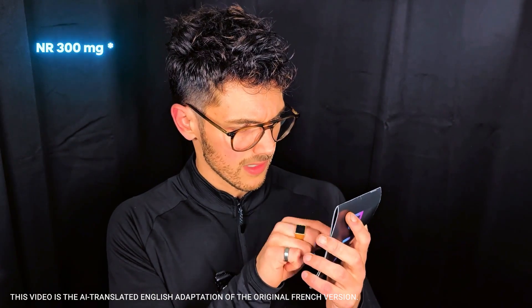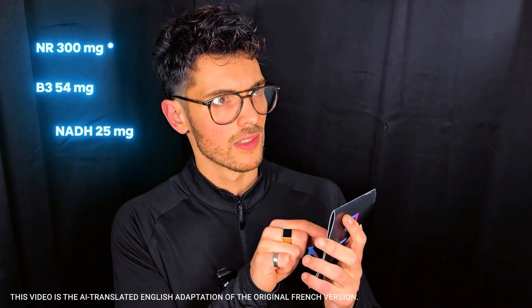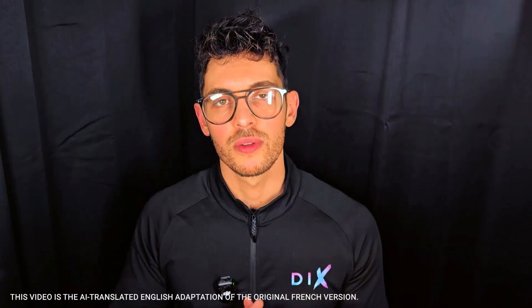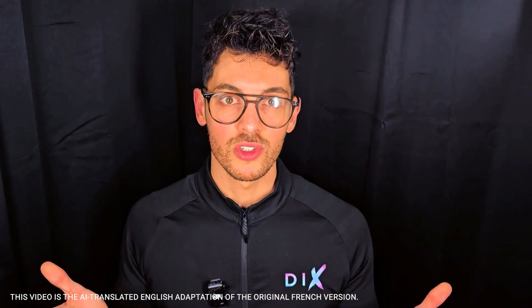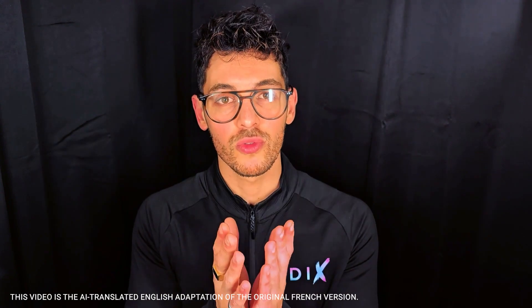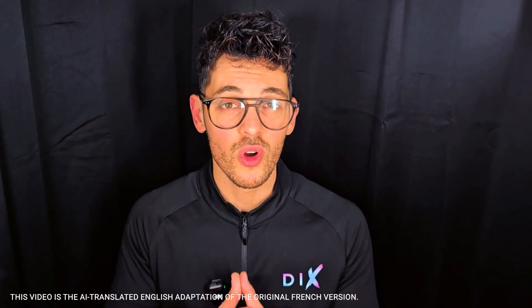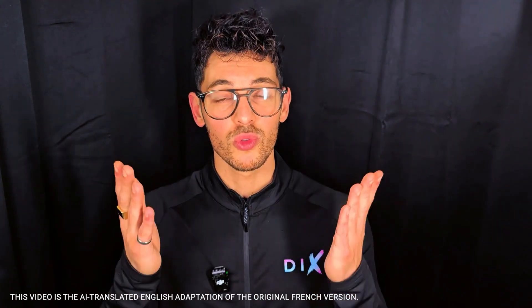With 350 mg of NR plus nicotinamide and 25 mg of NADH in gastro-resistant capsules, it sounds like it would cost a fortune — but actually, no. In terms of value for money, you won't find anything better. All of this at the best price, made in France. We don't have any investors putting pressure on our margins. My main goal remains your results and making optimized products accessible. See you next time.